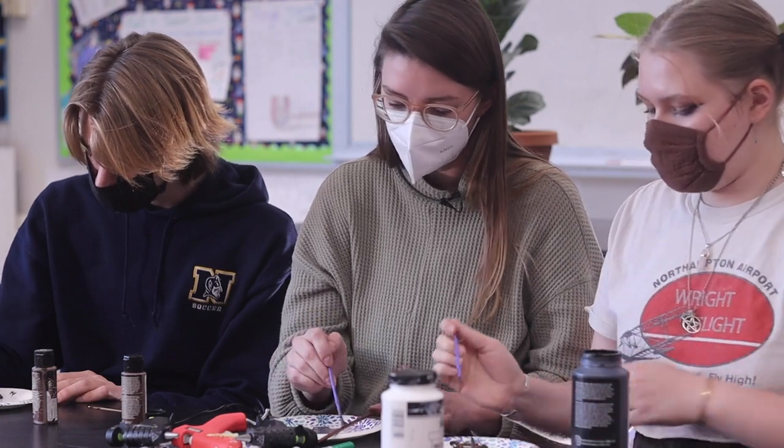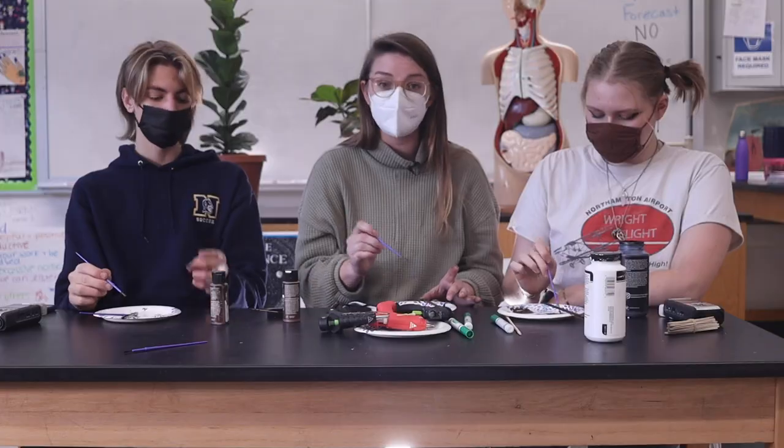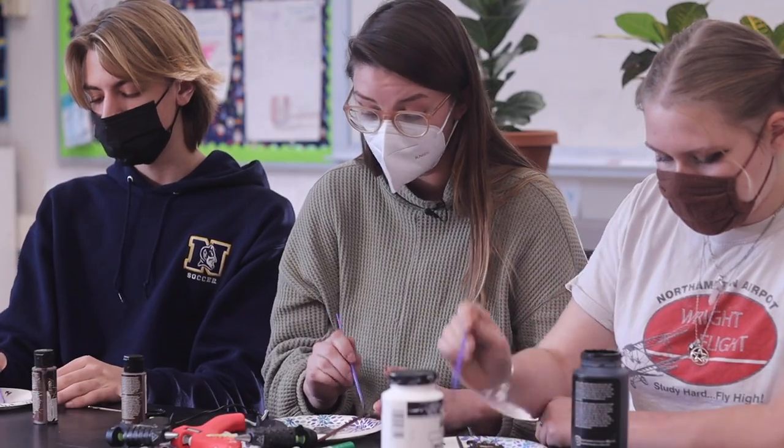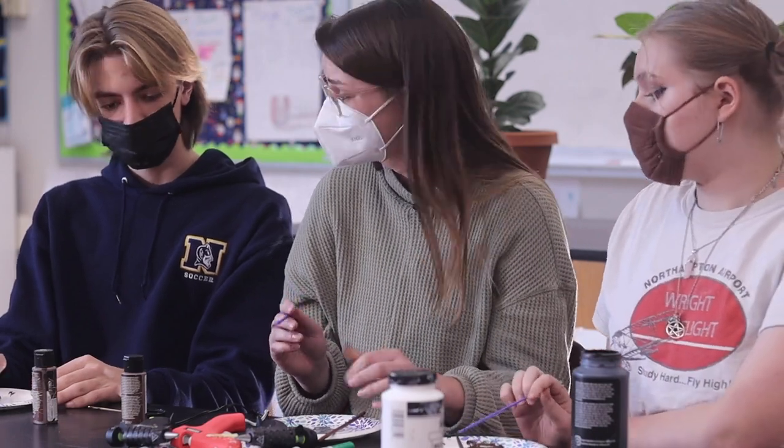Do you have any pets? I have lots of pets, yes. I have Willow, my hound mix dog — she's very cute. And I have my cat Goose, who is a little black and white tuxedo cat. He's very cute.